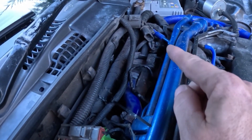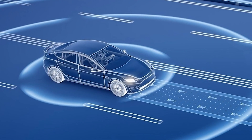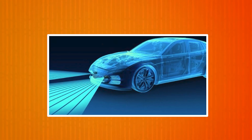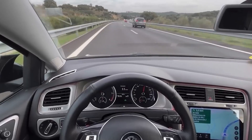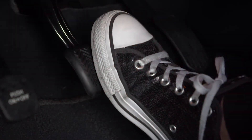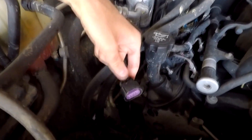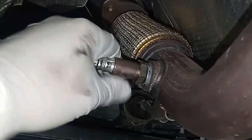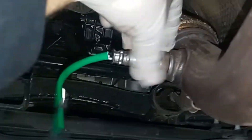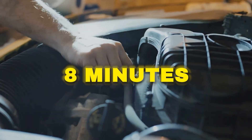And that's every major engine sensor explained. But this is just the start — modern cars now use even more advanced sensors like radar, LiDAR, ultrasonic, and cameras for features like lane keeping, adaptive cruise control, and automatic emergency braking. Would you like me to make a full video breaking down these modern sensors and how they work? Let me know in the comments below. And if you found this video helpful, be sure to watch this video next, where I share secret tricks to fix your throttle position sensor in just eight minutes.